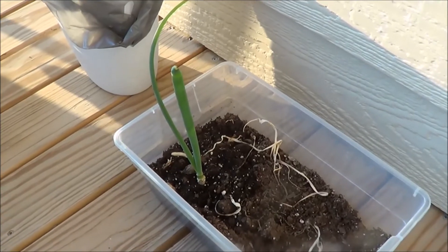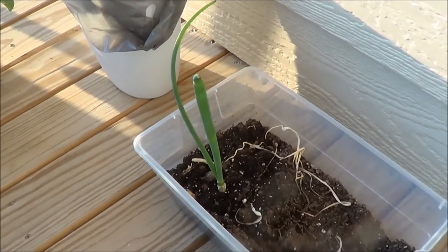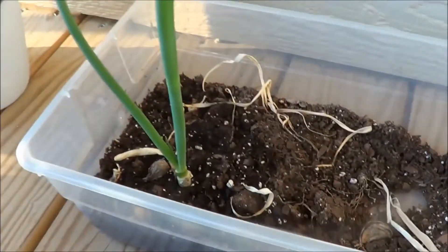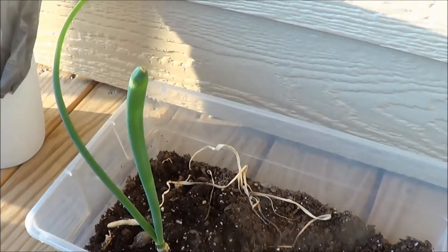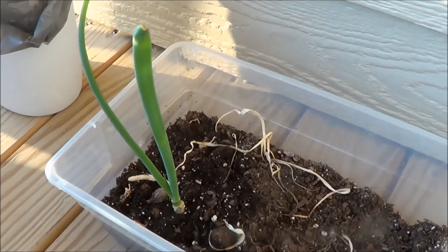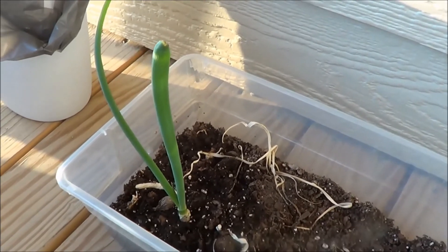It's growing fast, getting bigger. Won't be long, I'll be able to chop it off again and mix it into a stir-fry or something. I can see another sprout down there in the middle growing out. This will be the fourth time that I've harvested this onion.